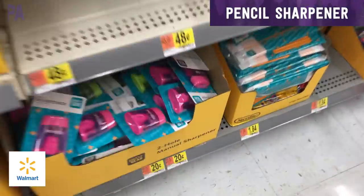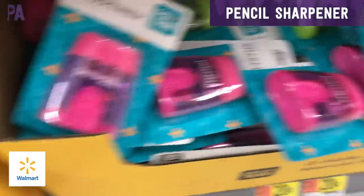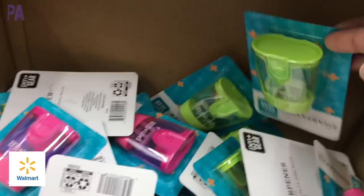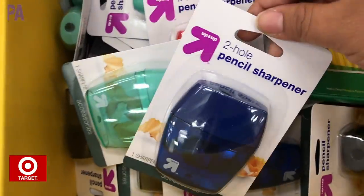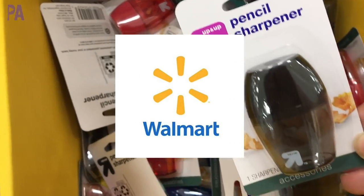Let's check out the pencil sharpeners. At Walmart, we have the Walmart brand for $0.20, and they come in lots of different colors. Over at Target, we have the Up and Up brand, also coming in some different colors, but they are $0.50 each for two whole pencil sharpeners. So Walmart, you're going to take this one home for the win.